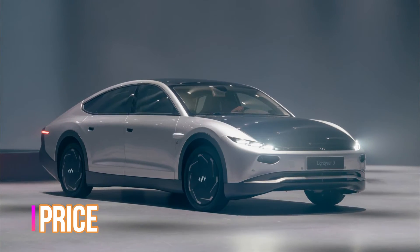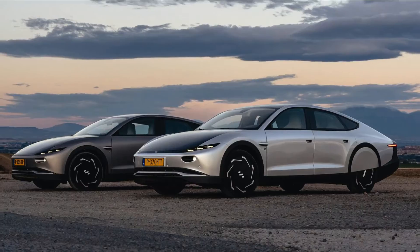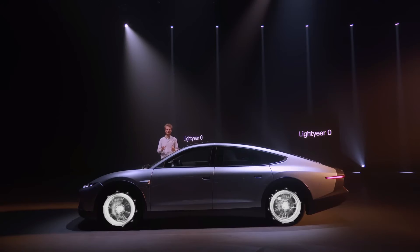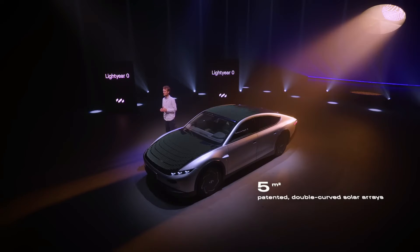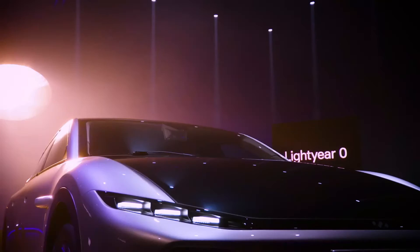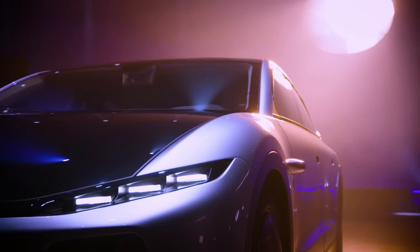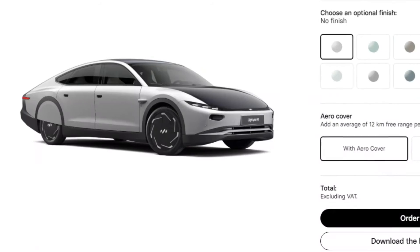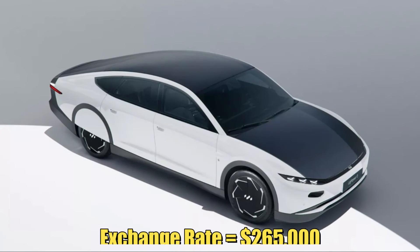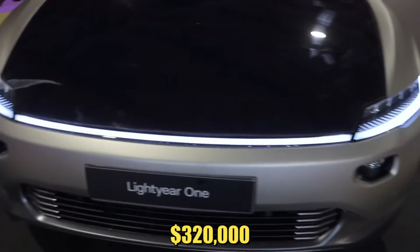So far, Lightyear's sales goals for the US market are unclear. Nonetheless, the Lightyear Zero is expected to be available to customers by December this year, most likely in Europe and Lightyear's home market of the Netherlands. The company says the Zero has been approved by regulators but does not specify which regulators or where. You can order the Zero right now on Lightyear's website, but be warned — it's not cheap. Lightyear lists the Zero's starting price as €250,000 before VAT, which at current exchange rates is $265,000, or more than $320,000 with VAT.